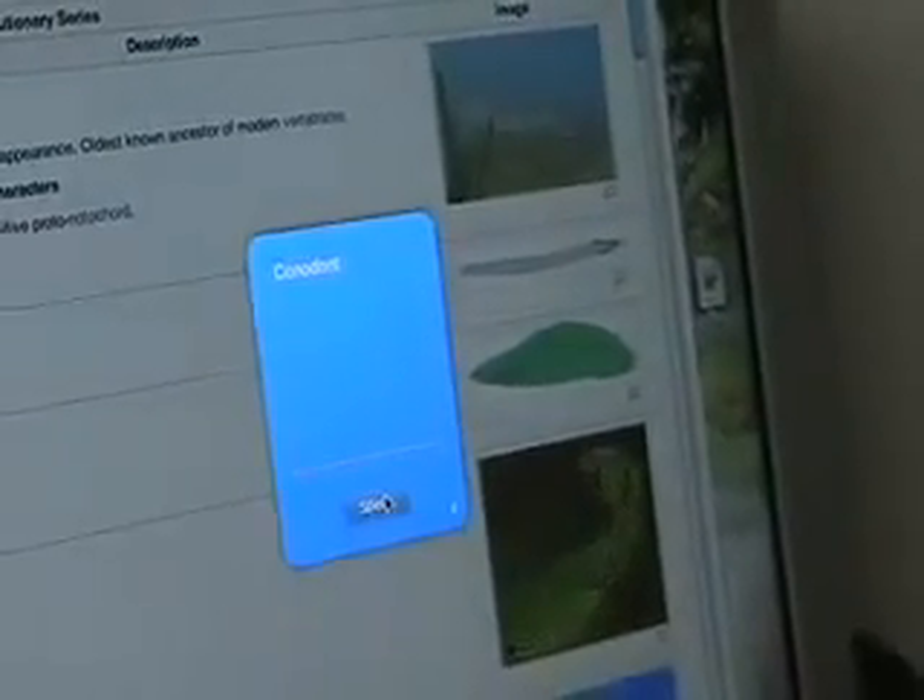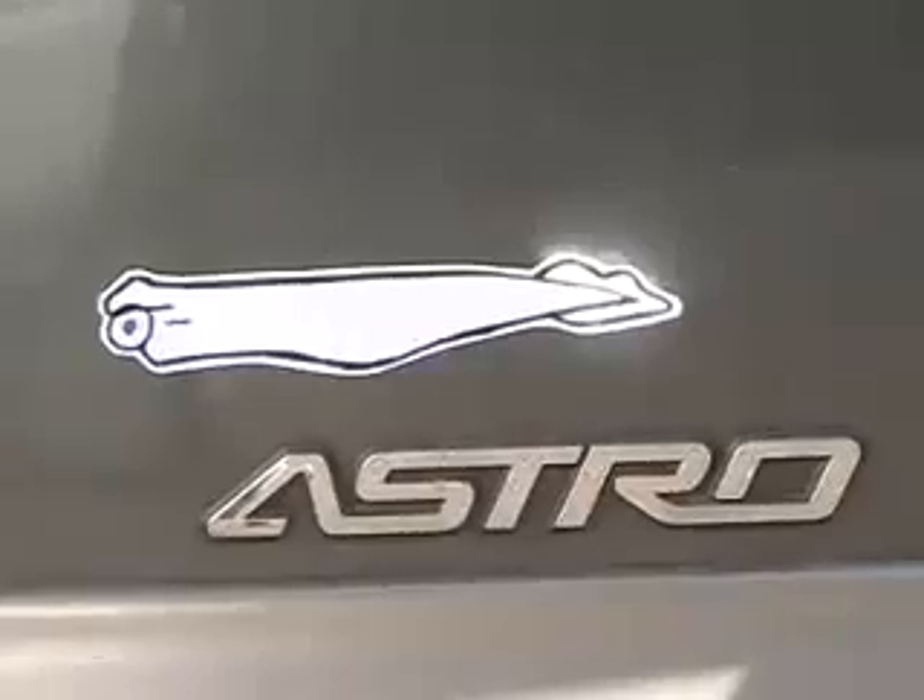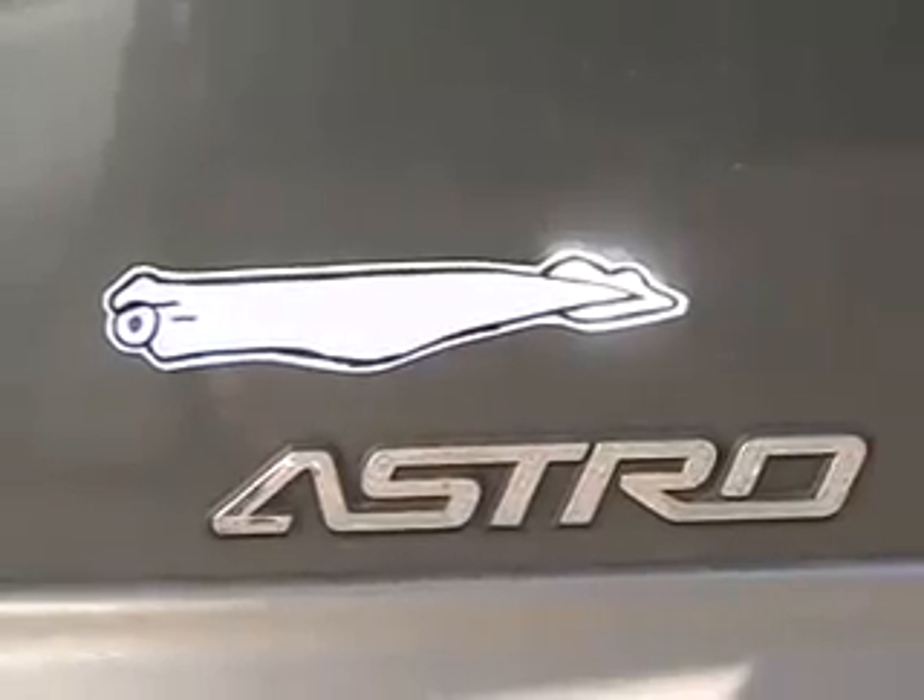Conodont. I couldn't even pronounce these things. I'm expecting to see a bunch of conodonts on the back of cars as the new icon for evolution. The religion of evolution.